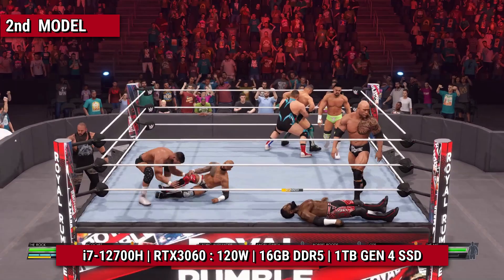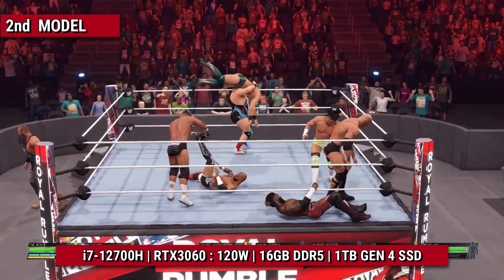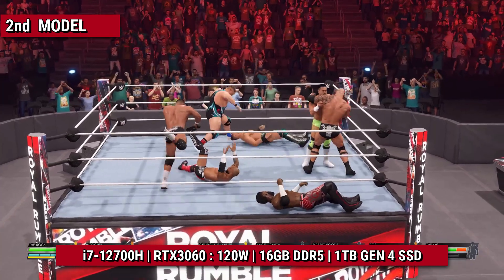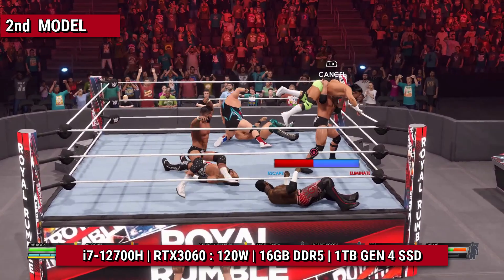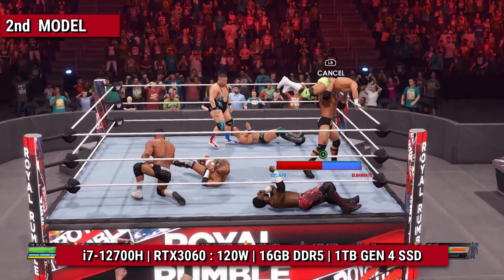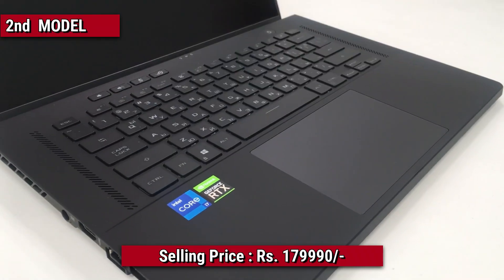The model I would prefer over this high-end one is the Intel i7-12700H with RTX 3060 at 120W maximum TGP. Its pricing in India is quite good. Compared to the RTX 3070 Ti i9 model, this one is still worth it at Rs. 1,79,999, and that is currently its pricing.